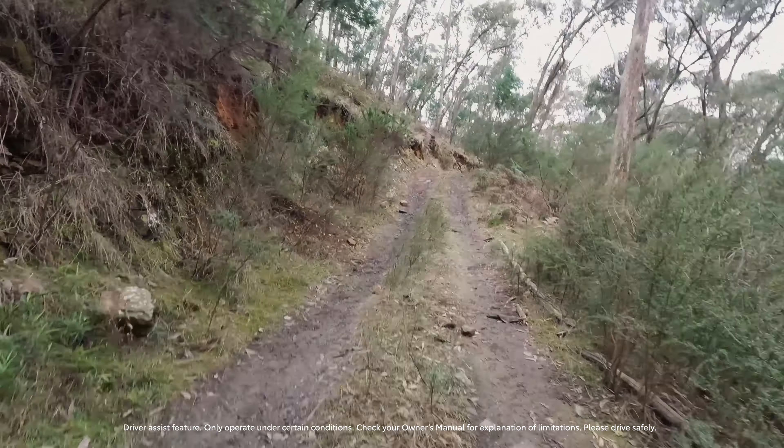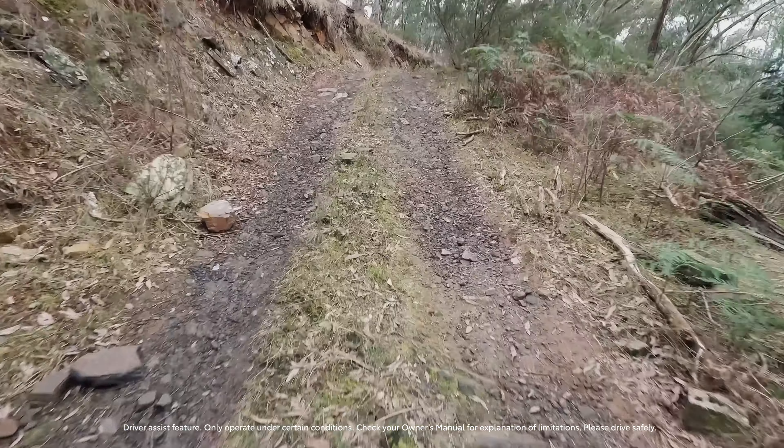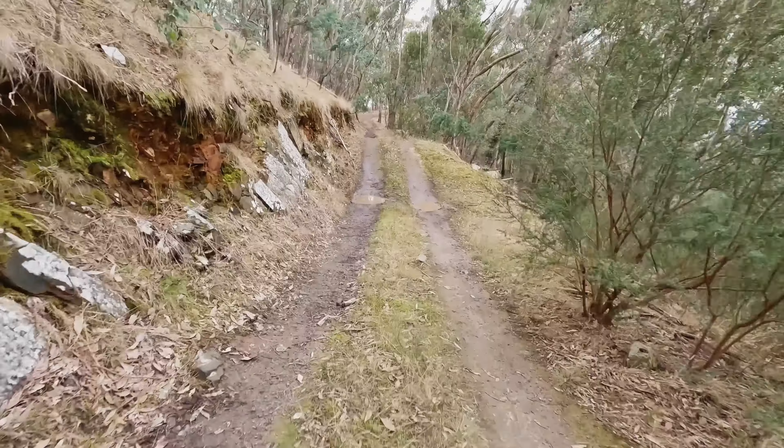I've just got the terrain response set up on auto. Bit of a shady spot here — bit of wheel slip, as you'd expect, but we're up it with a reasonable amount of ease. The Toyota traction control's a good thing — it feels one wheel slip and just lets the other ones grab.